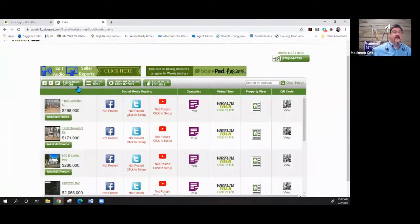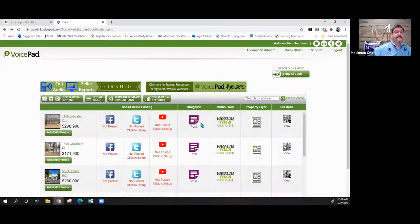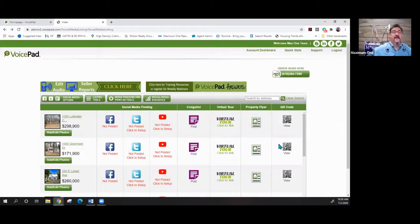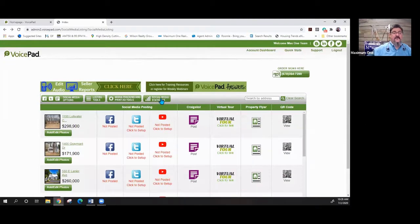Under listing tools there are education bits and marketing pieces you can share — some are things to include in your listing presentation. There are also media tracking and print ad tools where you assign an ID to a property. Every time and everywhere it sees this property on any of your social media it keeps track, and you can see your social media statistics — how many posts have been done, how many phone calls — on all your properties.